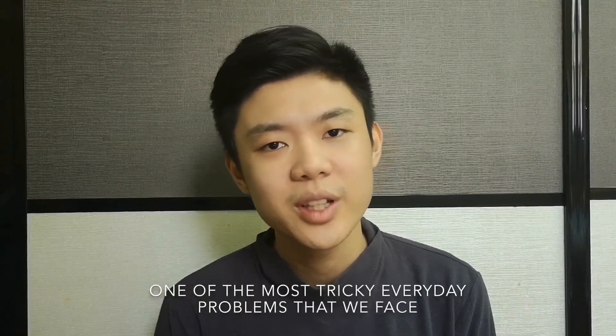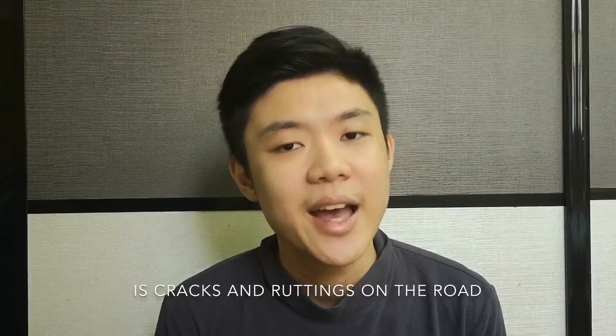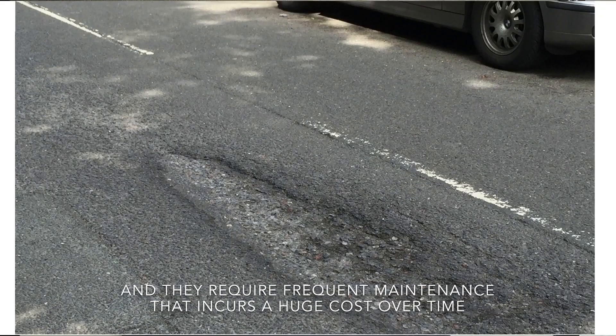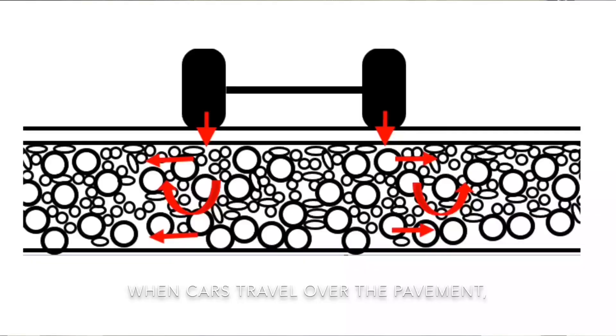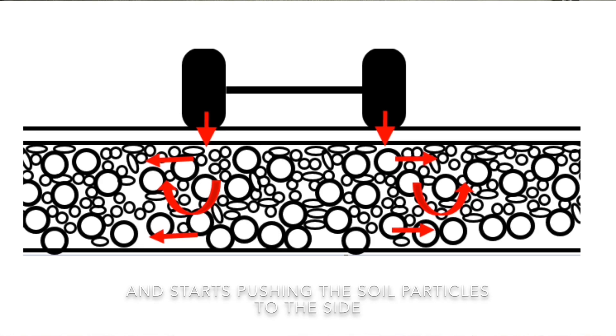One of the most tricky everyday problems that we face is cracks on the road. These cracks are disturbing and they require frequent maintenance that incurs a huge cost over time. The reason behind these cracks is when cars travel over the pavement — the load from the car tires exerts force, which is then distributed to the soil layer below the road, pushing the soil particles to the side.